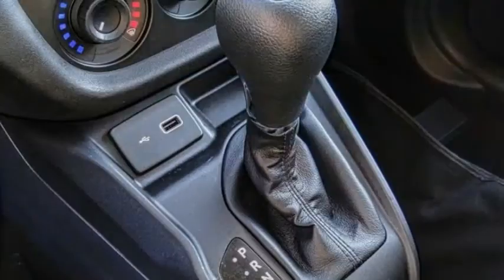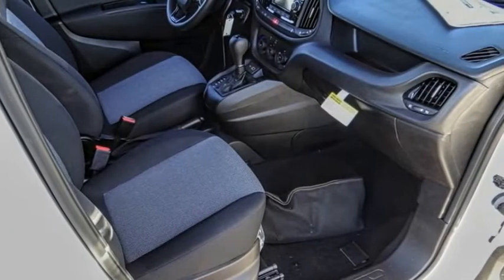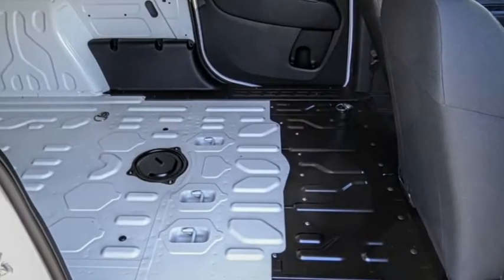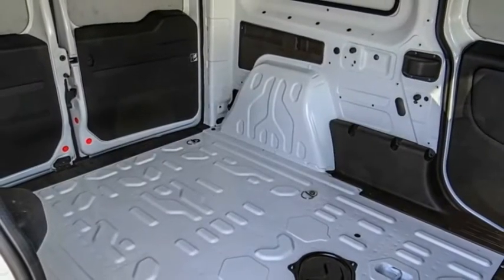Electronic stability control, brake assist, traction control, remote keyless entry, speed control, low tire pressure warning, trip computer, power windows, tachometer, power steering.